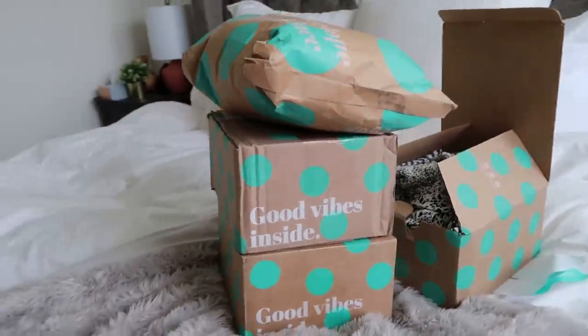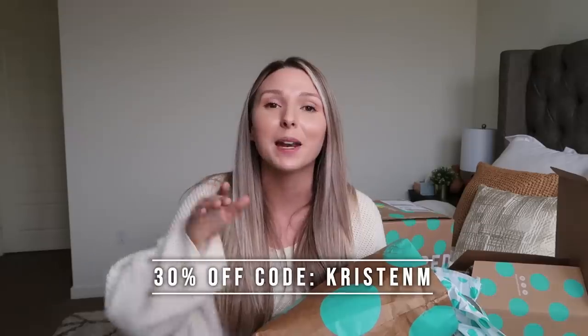Look at this huge ThredUP order — so much to show you! For those of you who don't know what ThredUP is, it's the world's largest online thrift store that carries all of your favorite brands up to 90% off. They're giving all of my viewers a special discount of 30% off your first order — just click the link in my description box and use the code kristenm. You don't have to go through aisles and aisles of clothes; you can search by size, brand, color, and item. They also have free returns on qualified orders.